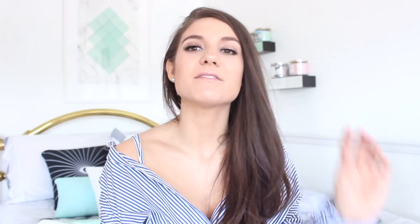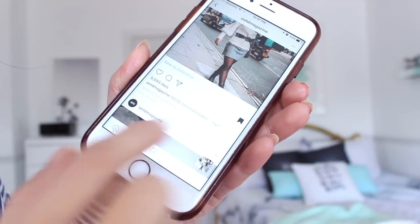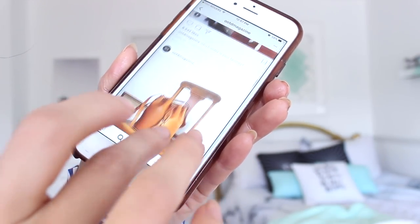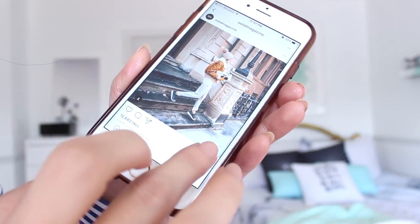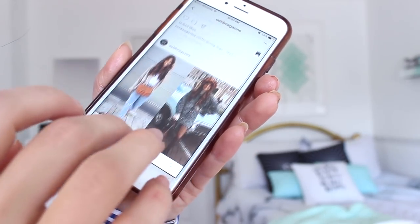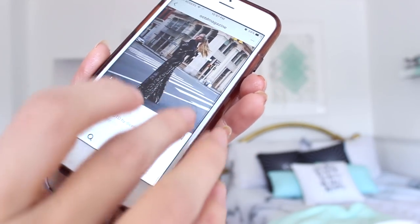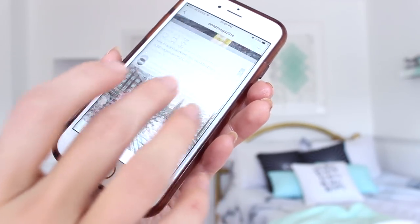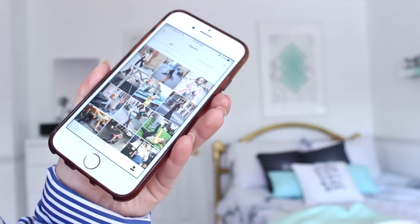Get inspiration! Every single time I'm on Instagram and I see something that catches my eye, I always use the save button. It's really cool that you can save people's photos on Instagram now, so if you ever want to go back and look for inspiration for a photo shoot you can always do that. Whenever I see something I really like — whether it's an outfit, an expression, a pose — I'll always save it on my Instagram.